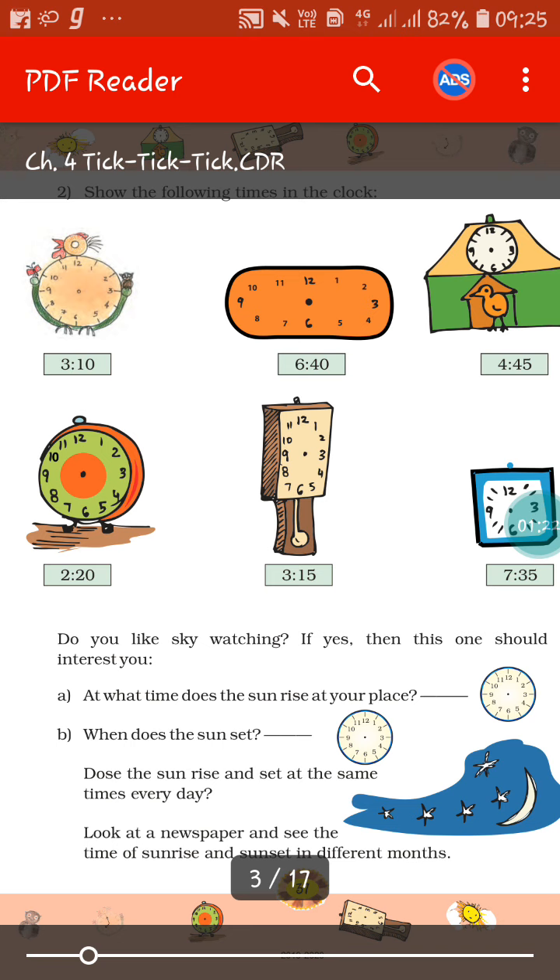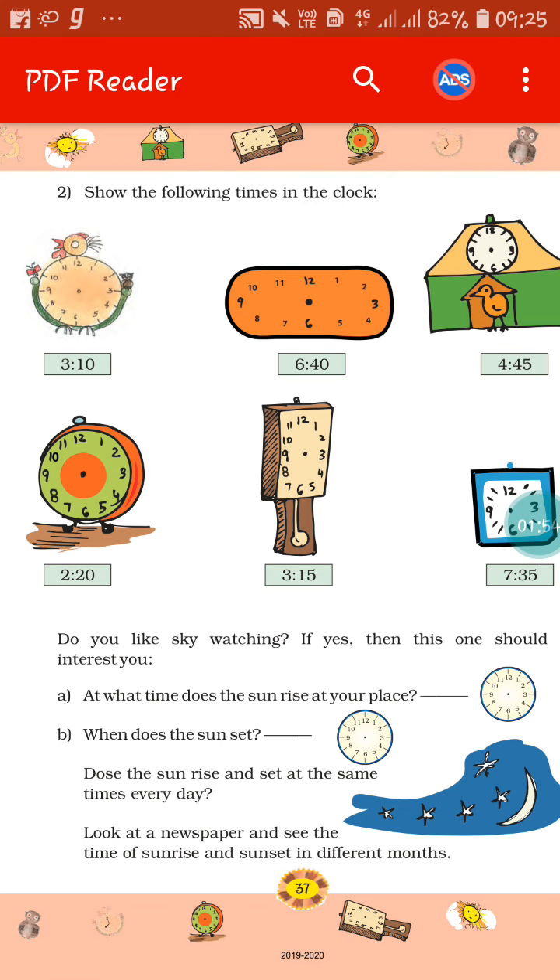If we go to the next portion, you can see there is a question: do you like sky watching? If yes, then this one should interest you. At what time does the sun rise at your place? You can see everyday sunrise staying at home. Just see at what time the sun rises at your place and what time the sun sets. Record your observation and write it down in your notebook. You may see that everyday the sunrise and sunset time is not the same — it varies. You can also see the sunrise and sunset time in the local newspaper.